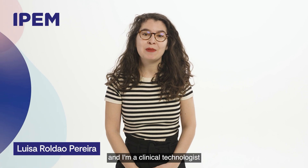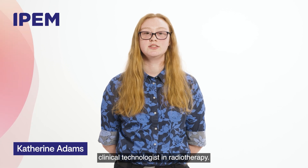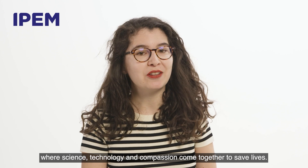Hello, my name is Luisa and I'm a clinical technologist working in nuclear medicine. Hello, my name is Catherine and I'm a specialist clinical technologist in radiotherapy. A job in clinical technology is a job where science, technology and compassion come together to save lives.